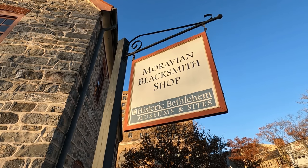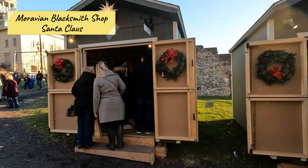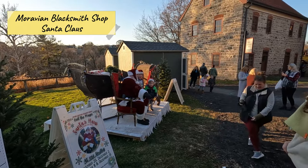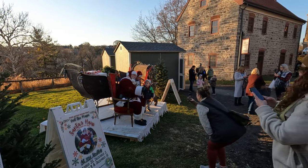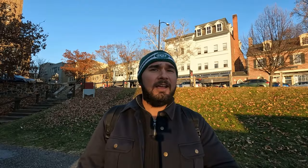Right up the hill from the Colonial Industrial Park is the Moravian Blacksmith's Shop. In this area they have a lot of cool little Christmas displays and a very nice Santa Claus. You can bring your kids, sit them on Santa's lap, take pictures, and it's completely free. Then you can take a look into the blacksmith's shop and see how they used to create interesting metals, tins, and steels back in the day.